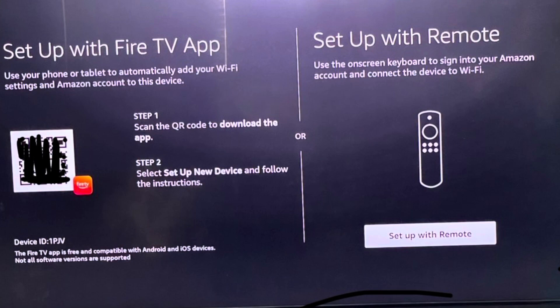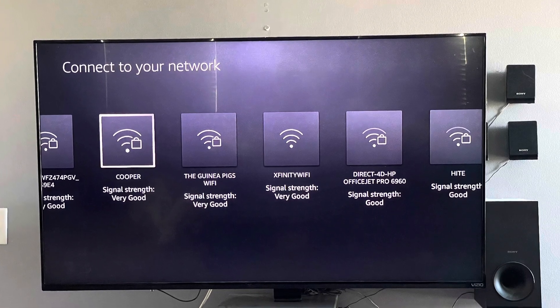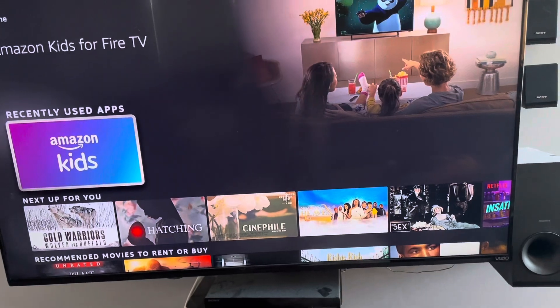Now you'll follow the prompts to set up your Fire TV as if it were new, and you'll be home free. Just about six more steps — very common sense. Click on your Wi-Fi network and you're almost at the home screen.